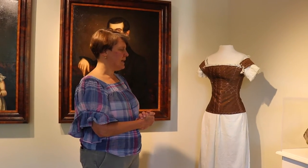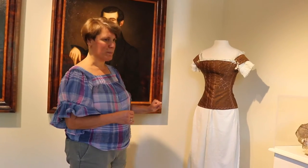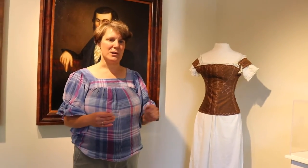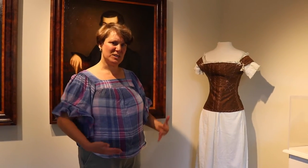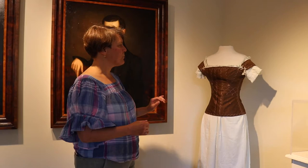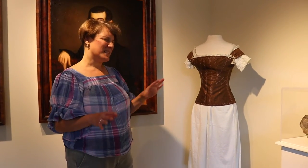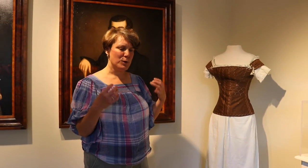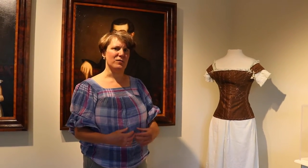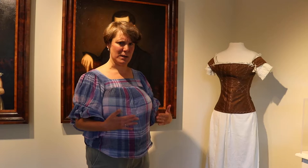In the 1830s, the late 1830s, when this set was made, the ideal woman's figure was not particularly curvy. It was very straight, very slender. The earlier stays from the 1700s were very stiff — they had rigs of whalebone, or baleen from the whale's mouth, that were sewn into the stays to make them very stiff and to hold you very, very erect.